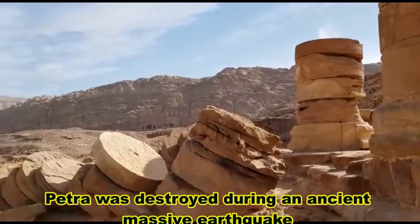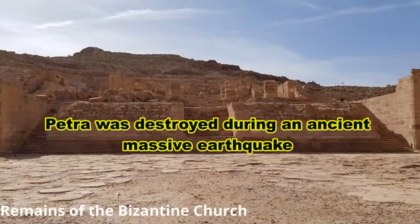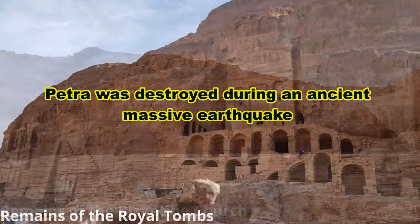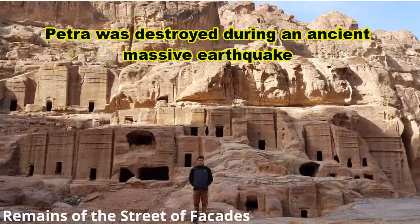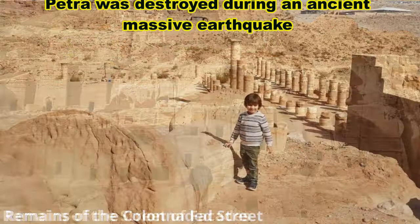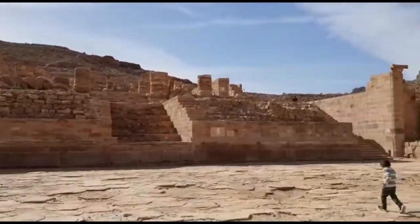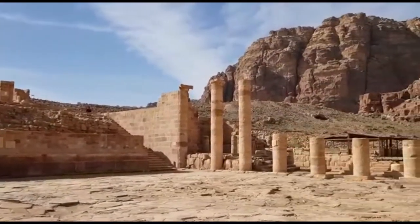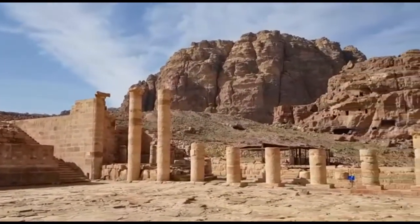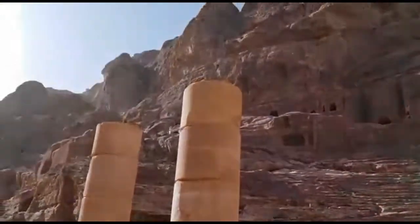Unfortunately, in the year 693, Petra was hit by a terrible earthquake that devastated its water system and many of its buildings were destroyed. It was completely abandoned! Today, many people visit Petra as a way to entertain and explore. If you like adventure and history, this is a good place to visit!